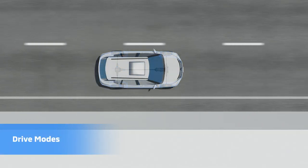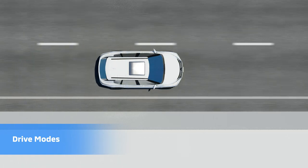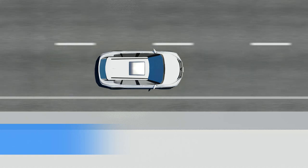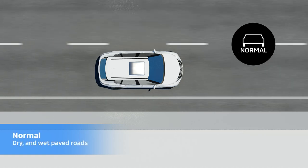Drive modes tailor the traction needs to the road conditions. For everyday driving, eco works well for dry paved roads, while normal is fit for dry and wet paved roads.